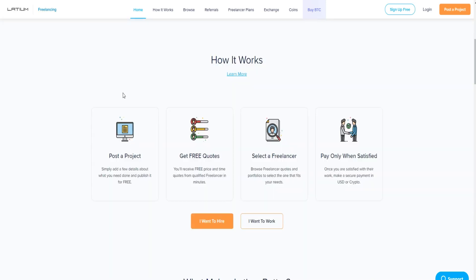So how does this website work? Someone will post a project, add details about what they need, and publish it for free. These people will hire you to complete their tasks. The buyer makes a secure payment in US dollars or crypto — that's how easy it is. You can also post projects yourself by choosing 'I want to hire' or 'I want to work.' In today's video we'll choose 'I want to work' to earn money.